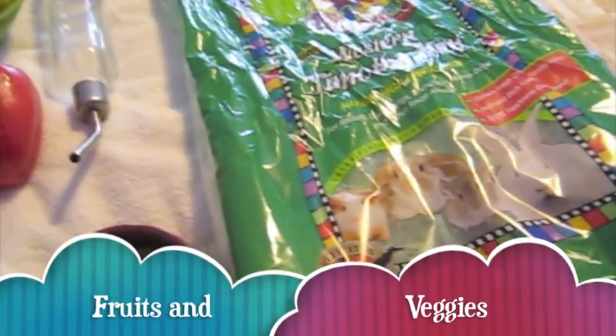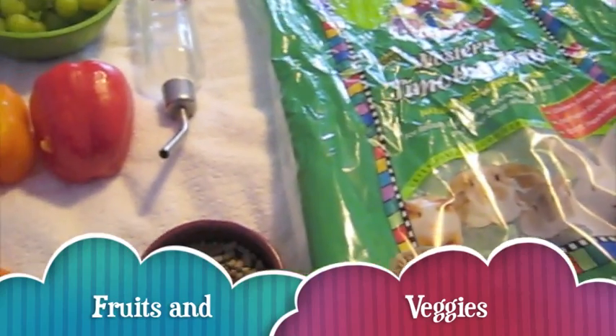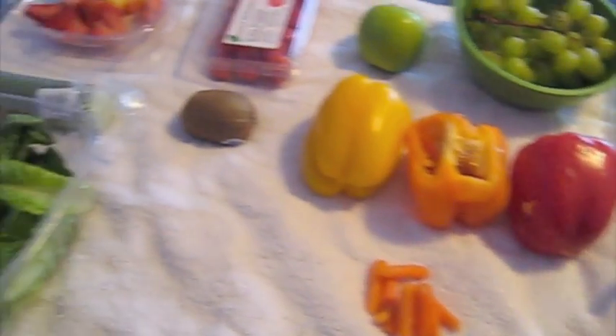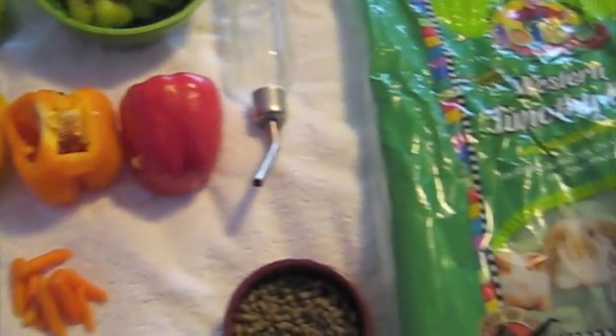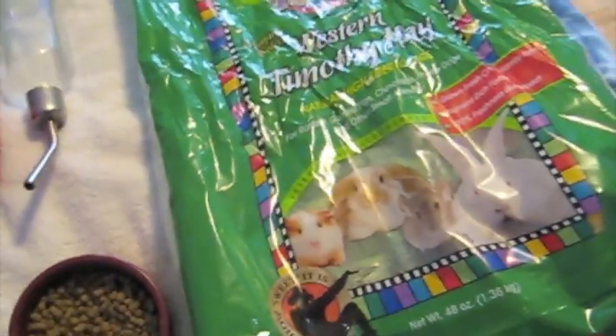Hello everyone, Ms. Cavy Queen here, otherwise known as Emma, and today I'm going to be doing a video on what veggies and fruits to feed your guinea pigs and how to feed them.